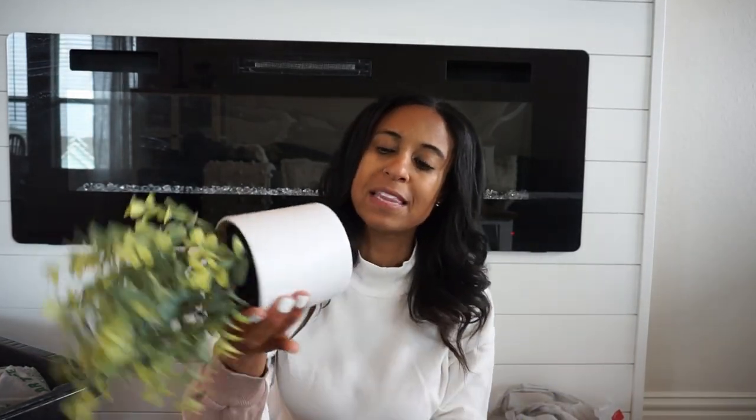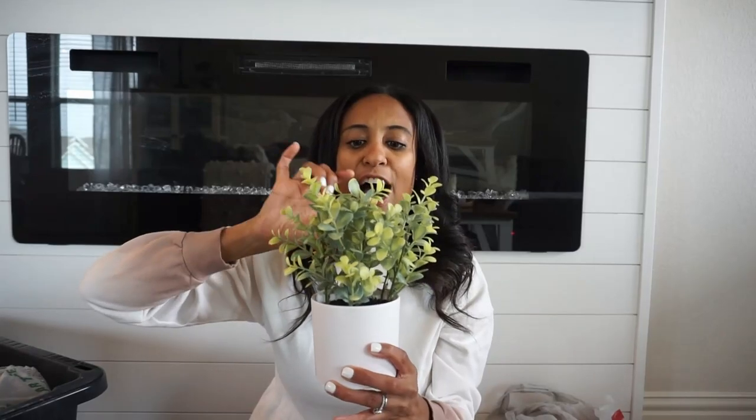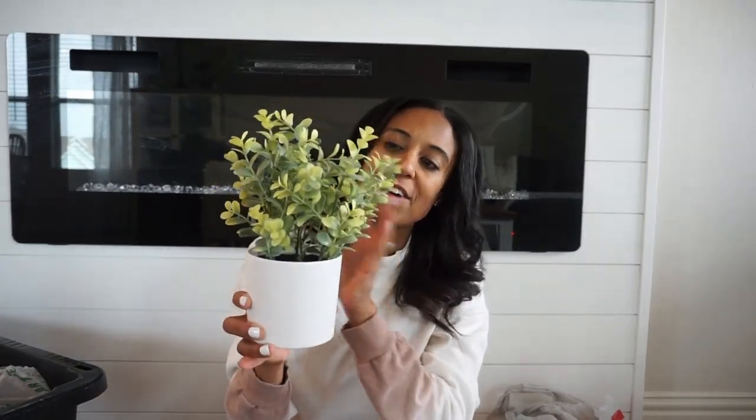I also picked up one of these faux potted plants — it is only $5. I have another one just like it, but I wanted to pick up another one. I think this one is going to go in my kids' bathroom, but I just love it. I love having greenery everywhere in my home.